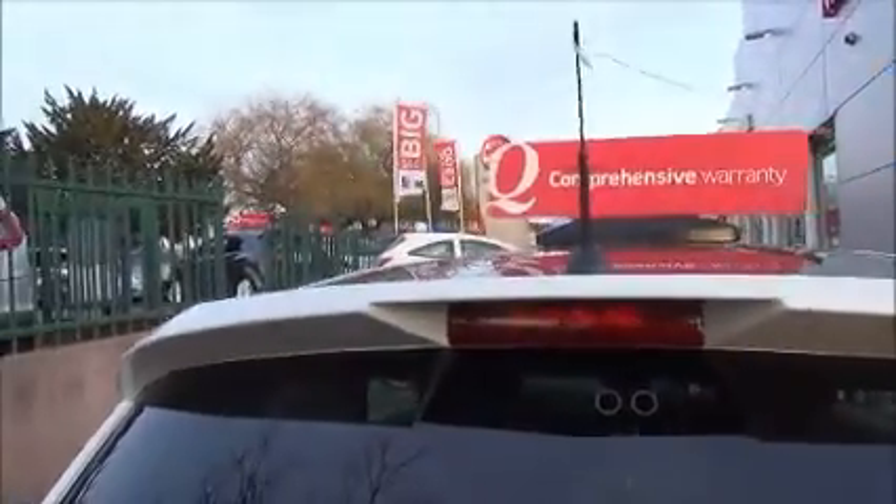A top rear spoiler with a high-visibility rear brake light and a wash-wipe rear wiper.